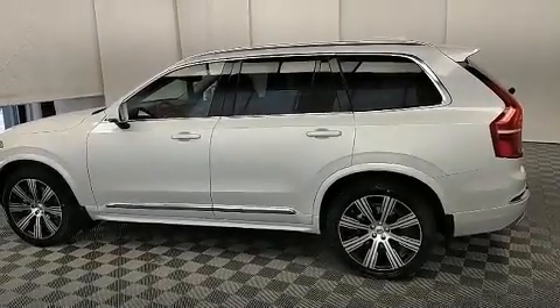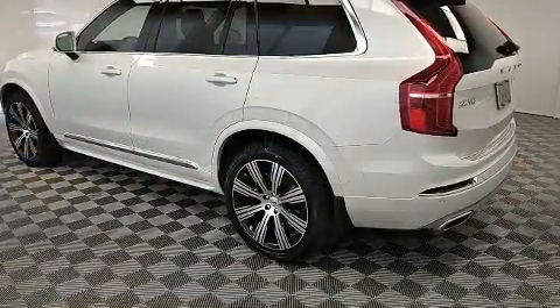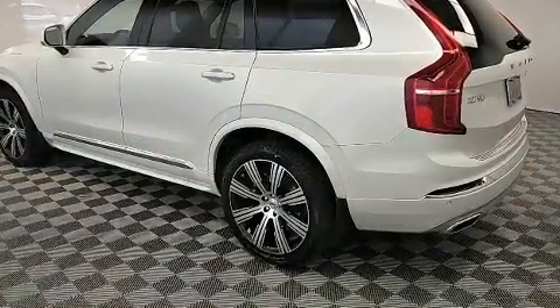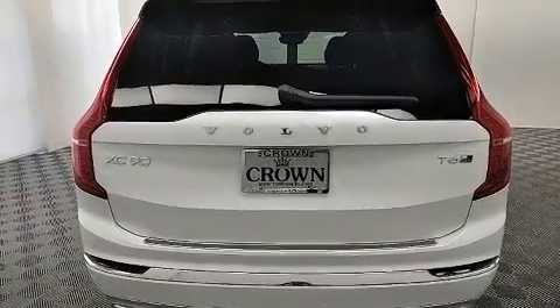The 2020 Volvo XC90. It features all-wheel drive versatility, an automatic transmission, and a 2-liter four-cylinder engine. The engine breathes better thanks to a turbocharger, improving both performance and economy.